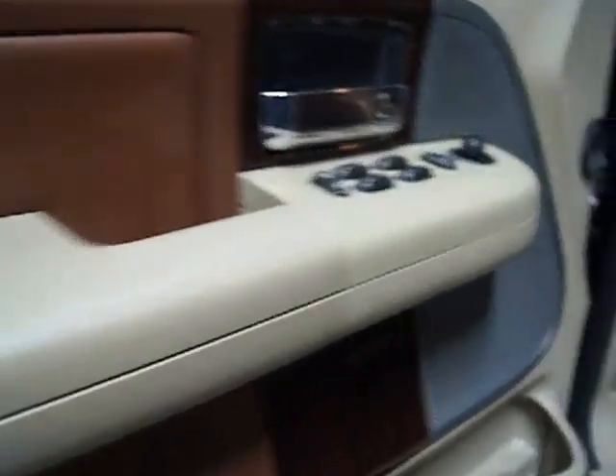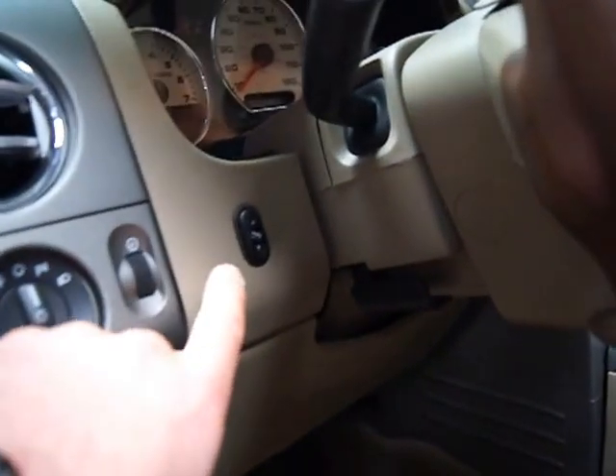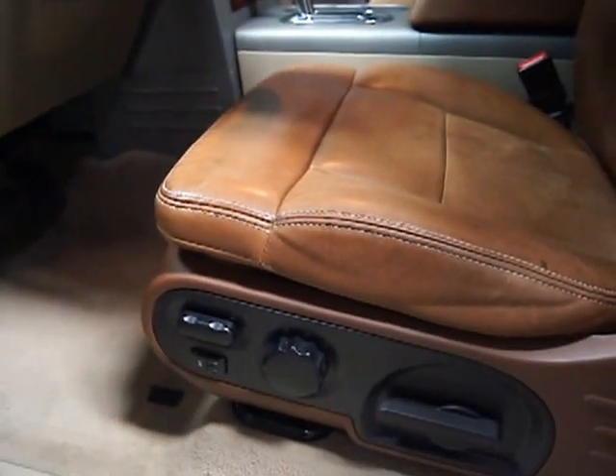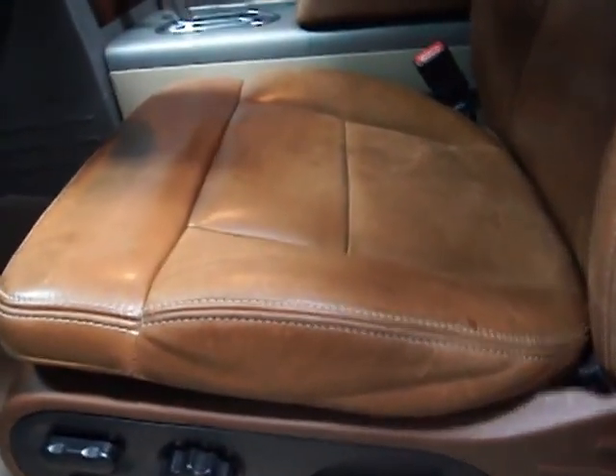Here's your driver's side panel. You've got power windows, locks, and mirrors. You've got heated mirrors, adjustable pedals — the button is right here — and power seats. Beautiful, very clean leather.